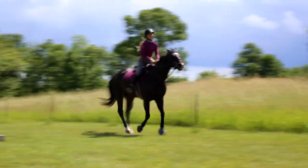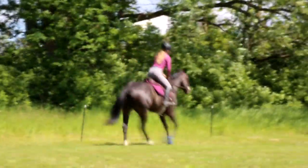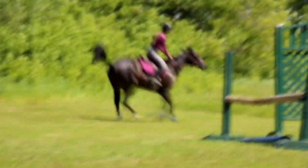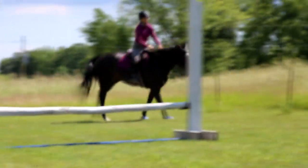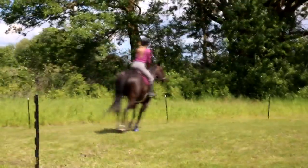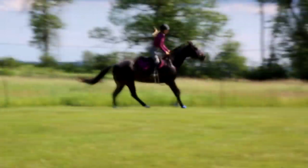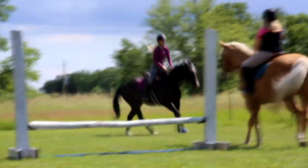Grip with your legs. Toes are in - I don't want to see those boots moving. Tap behind your heels. Find a spot, give me a lead change please - like center line then change, however you like.